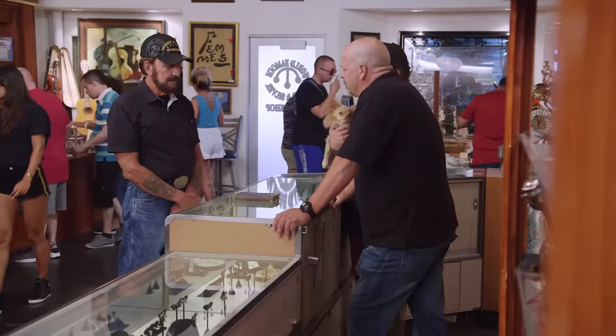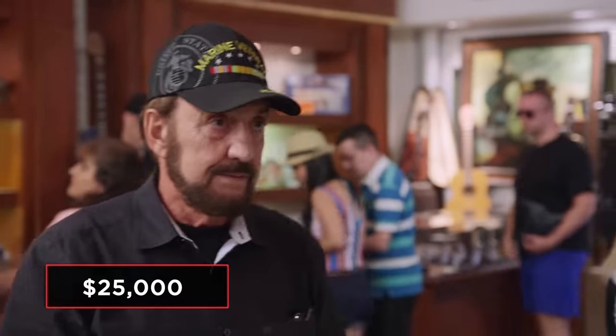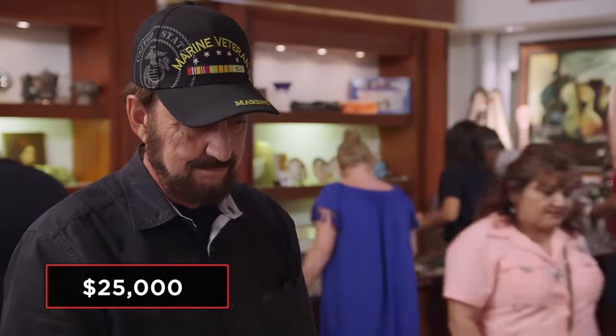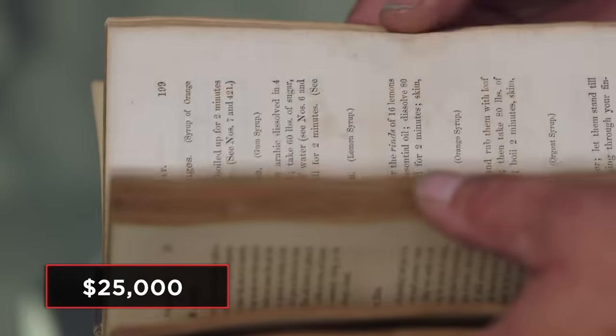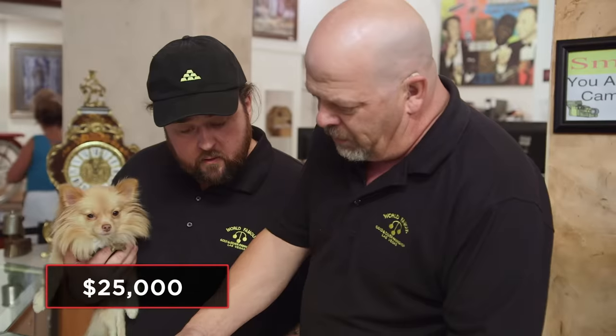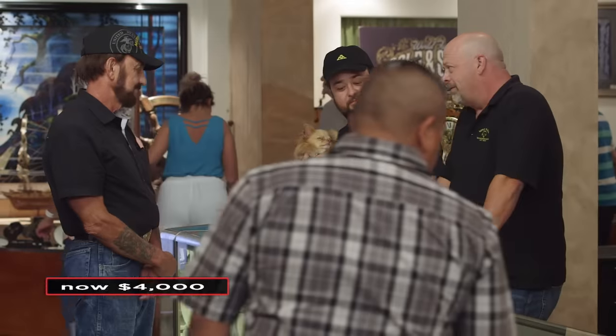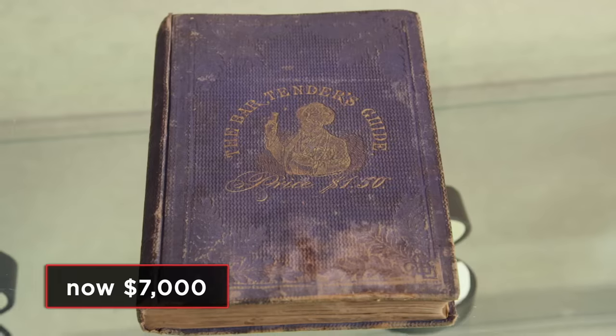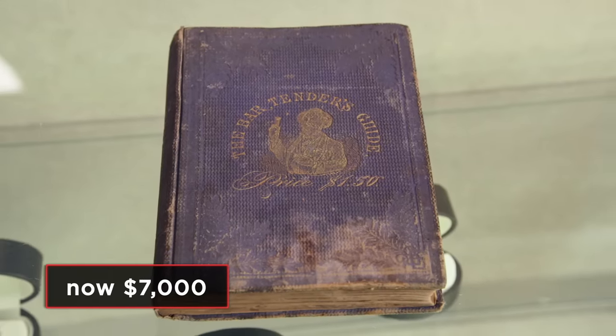How much do you want for it? $25,000. It's got a lot more than wear and tear to it — this is mold inside the book. And mold, when it gets inside a book, will eventually eat holes in it. I'll give you $4,000 for the book. That's what I can do. I was thinking at least $7,000. It's just not there. I'm not going to make any money off it. I'll lose money if I pay that.